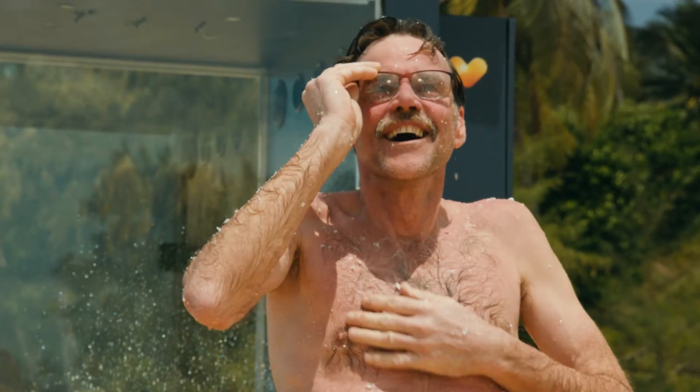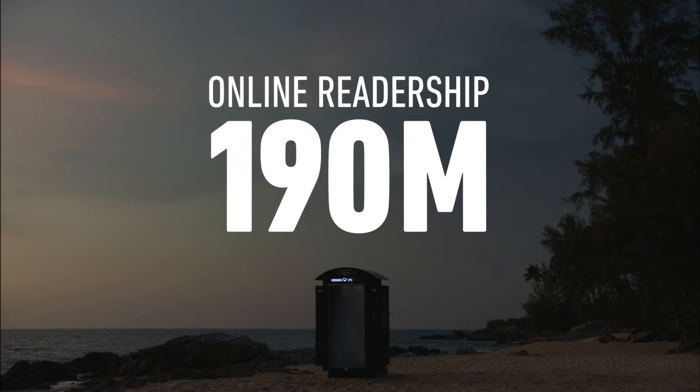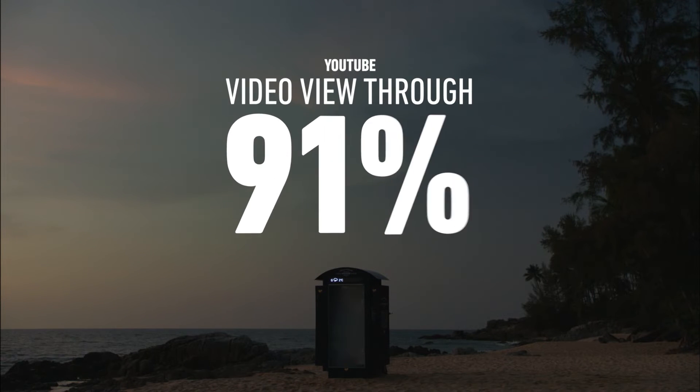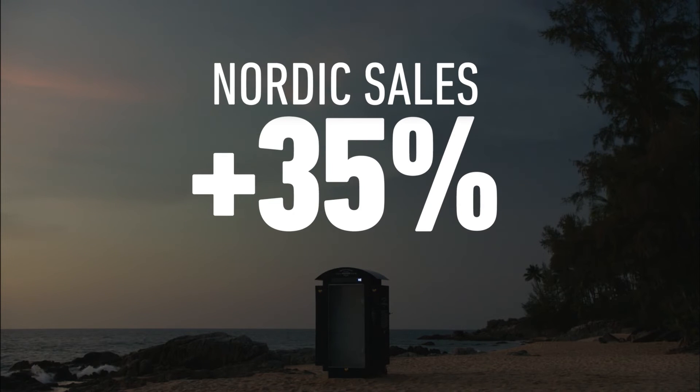And by turning the event into an online film, we got to share the experience and inspire new audiences. The engagement was way above average, and the view-through rate remarkably high, but most importantly, sales went up by more than 35%.